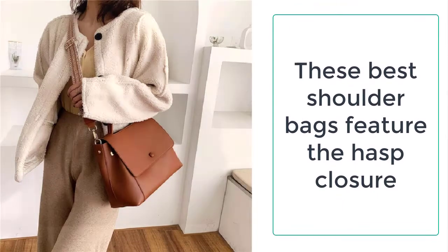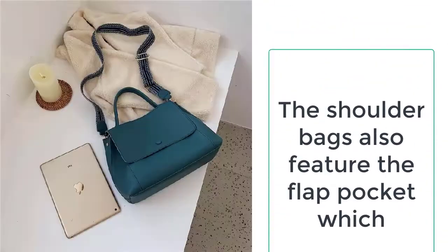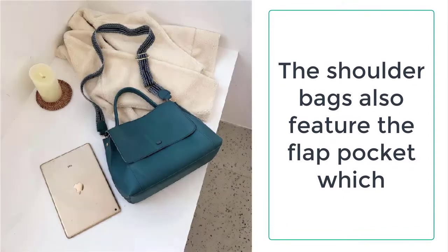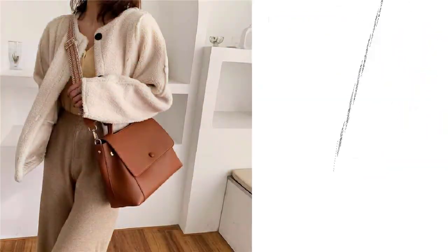These shoulder bags are made up of high quality materials such as PU leather, which is very durable and long lasting. The PU leather used is more refined and smoother than ordinary leather, which may tend to stink or smell and is very hard to use.